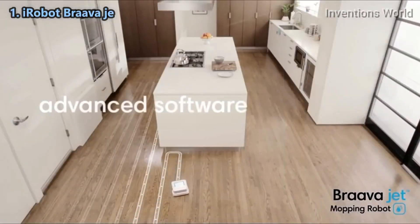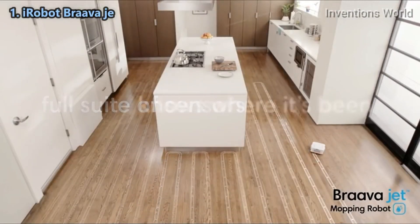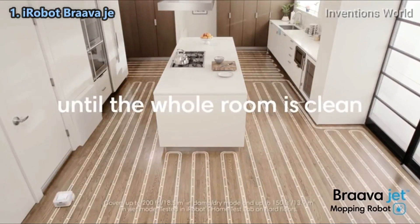Braava Jet uses iRobot's advanced navigation software and a full suite of sensors to map and track where it's been, helping it mop in an efficient, systematic cleaning pattern. It keeps going until the whole room is clean.